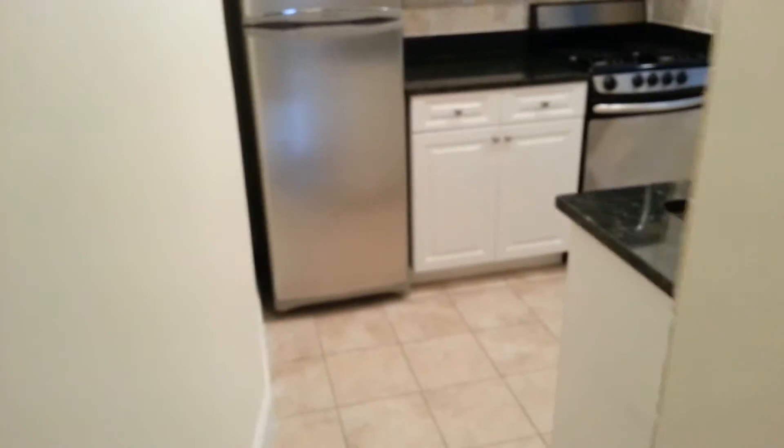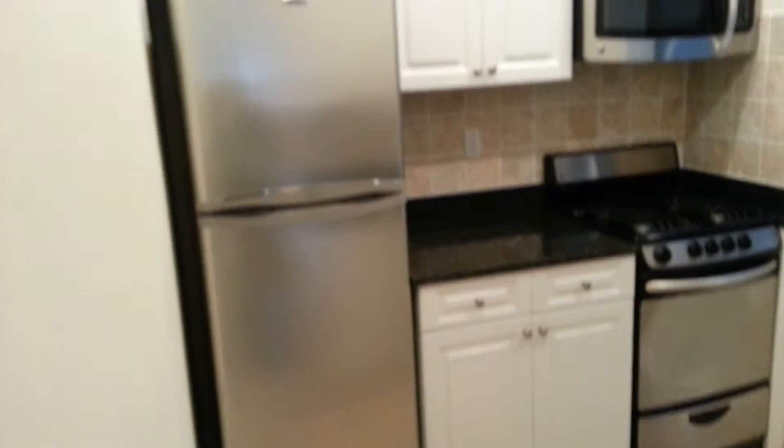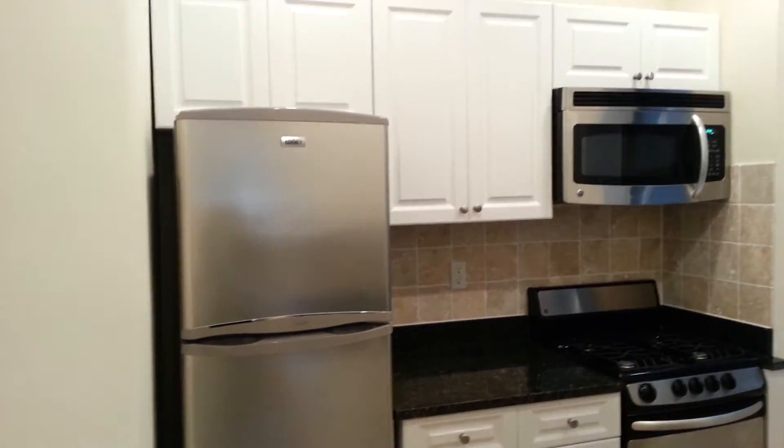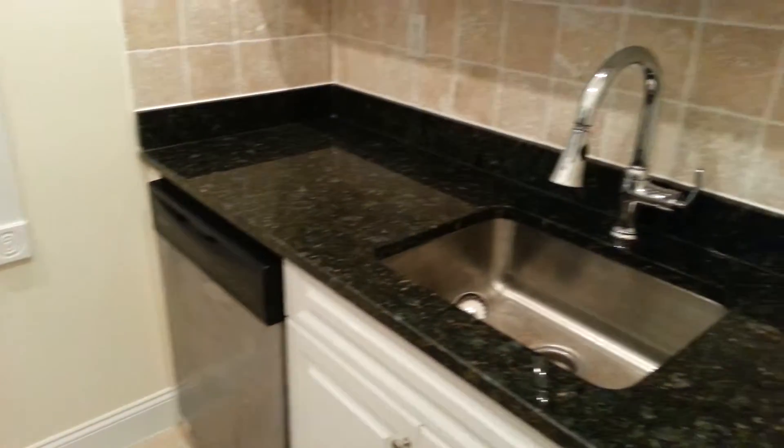And a kitchen, which is state-of-the-art. You have a stainless steel refrigerator, microwave, oven. There's a dishwasher. Black granite countertops.